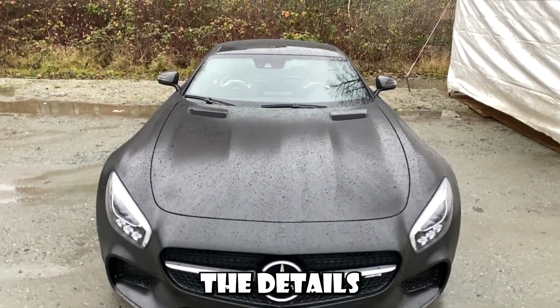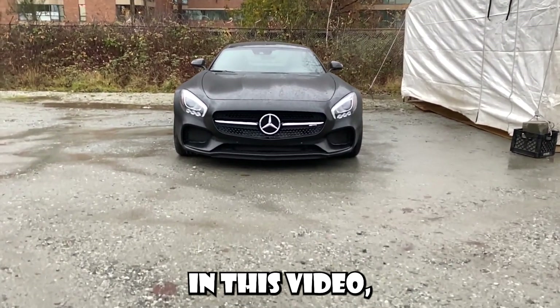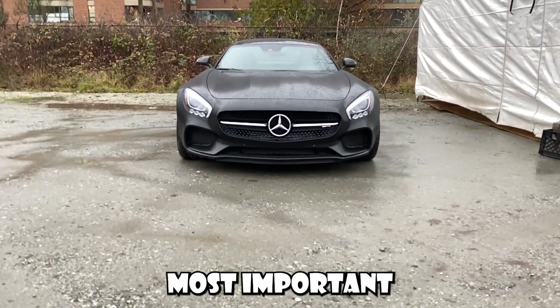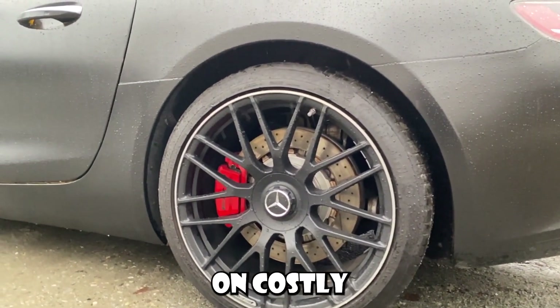Having trouble keeping up with all the details to keep your new car running smoothly? You're not alone. In this video, I'm going to show you the 10 most important tips to extend the life of your vehicle and save you money on costly repairs.